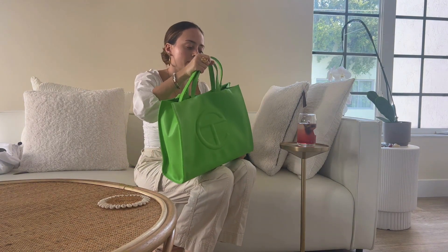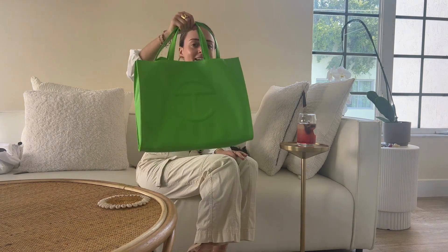I would rate this bag a 9 out of 10, honestly. I love it. My only thing is that I would love if the longer straps came off, but as I said, they tuck in nicely. It fits everything I need for work, which was the purpose of this bag. And it's very stylish. Not to mention, my last name starts with a T, so I love the T on the outside.